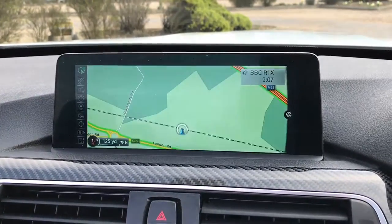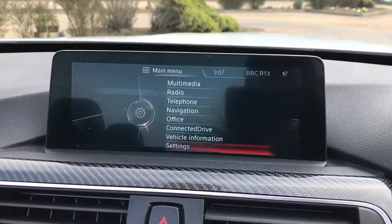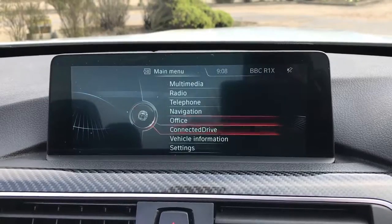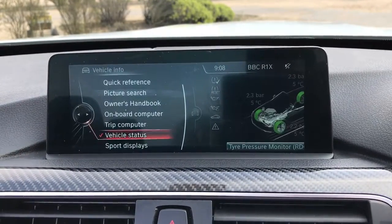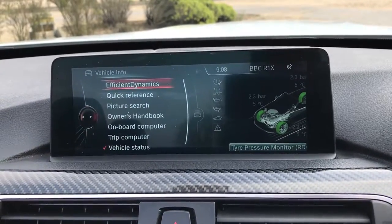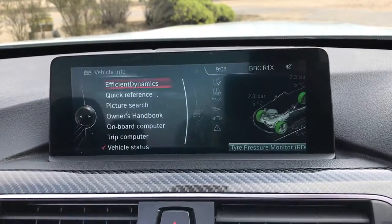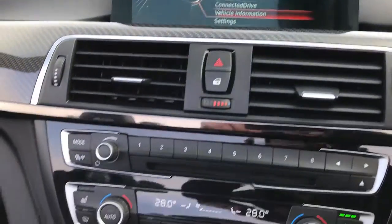Going back through the menus, you've got all of your online services. The main menu shows you your connected drive and all of your settings for the vehicle, such as service history, tyre pressures — it's got absolutely everything you need to know about this car, all in the iDrive system.